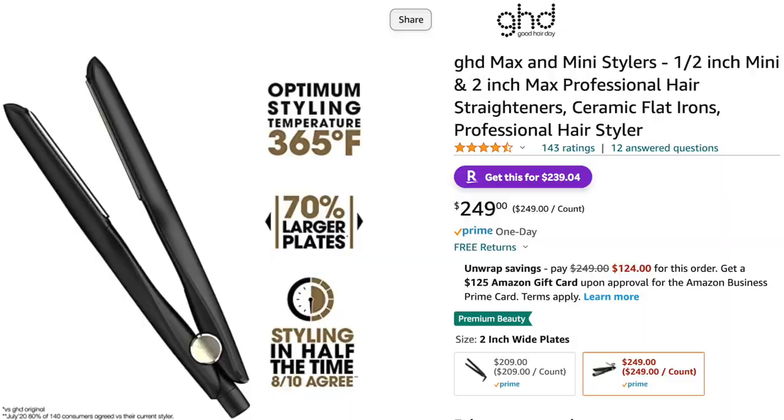Another thing I use to get this long sleek look — if you like a great flat iron, this is a truly great one. It has almost entirely all five-star reviews, hits a high temperature of just 365 degrees Fahrenheit, has a 70 percent larger plate, and cuts your styling time in half — eight out of ten people agreed. One of the main reasons I purchased it is that at 360-plus degrees it is a lot cooler than most flat irons, so I don't think it has damaged my hair at all.